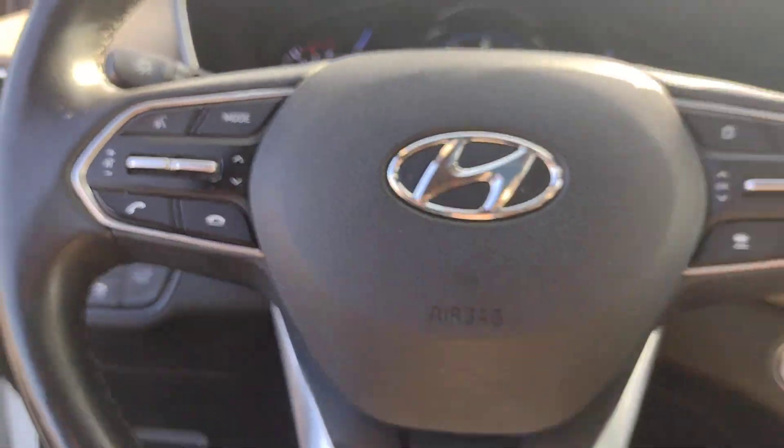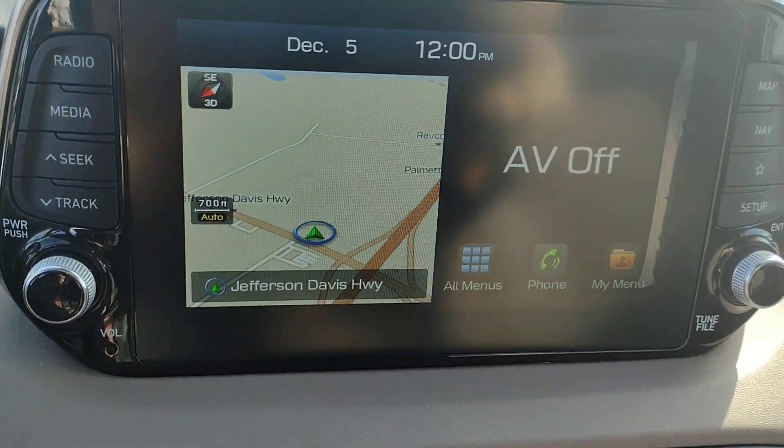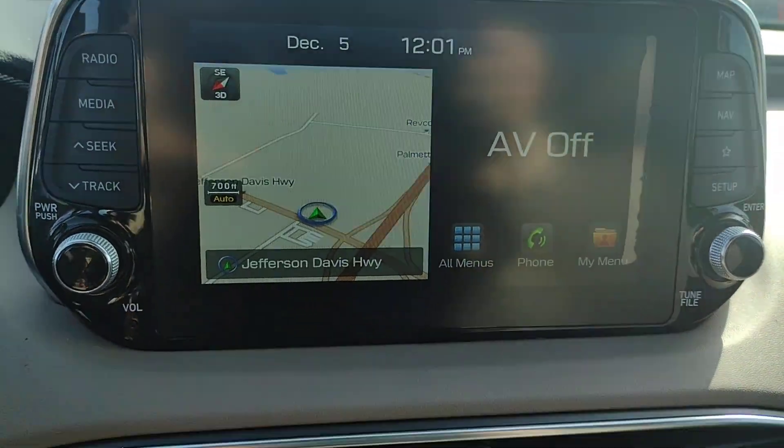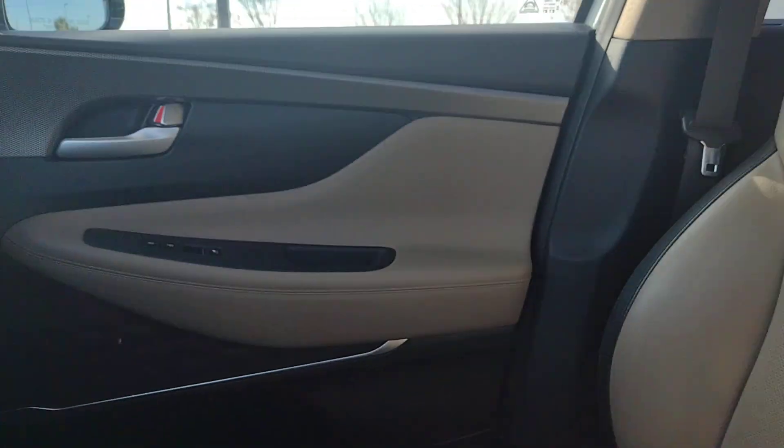Heated steering wheel, head-up display, heated and/or cooled front seats, Apple CarPlay and/or Android Auto, navigation system, keyless entry, moonroof, backup camera, heated mirrors, power liftgate.